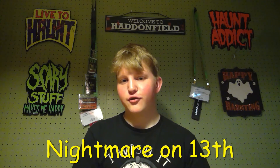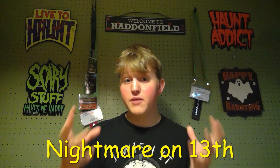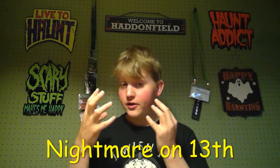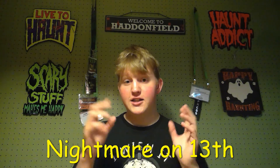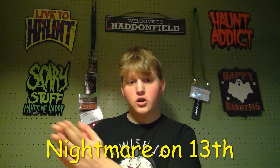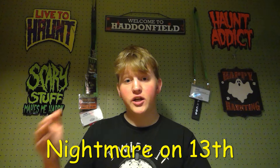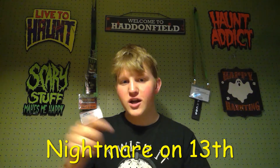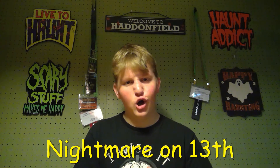At the haunt attraction Nightmare on 13th, there are actually 13 main themes you will encounter, and they have entirely different backstories and different logos. I'm going to show you all that in this video. There also is a VIP upgrade exclusive haunt attraction called the Institute of Terror, so wait until the end of this video and I'll talk all about that.